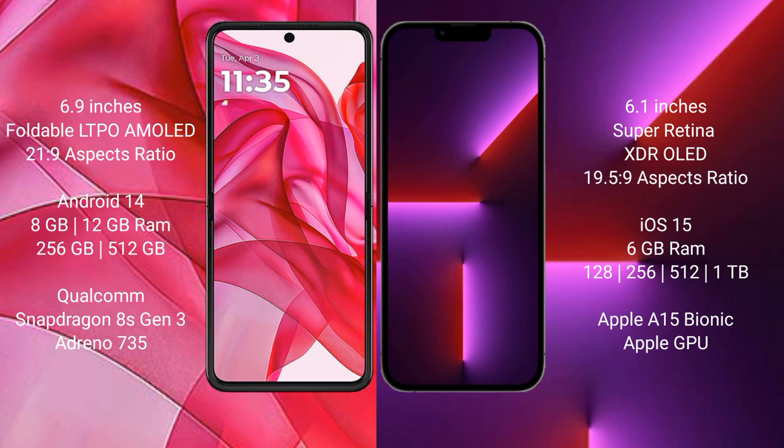iPhone 13 Pro comes with 6GB RAM and 128GB, 256GB, 512GB, or 1TB internal storage. It is powered by the Apple A15 Bionic processor with an Apple GPU.